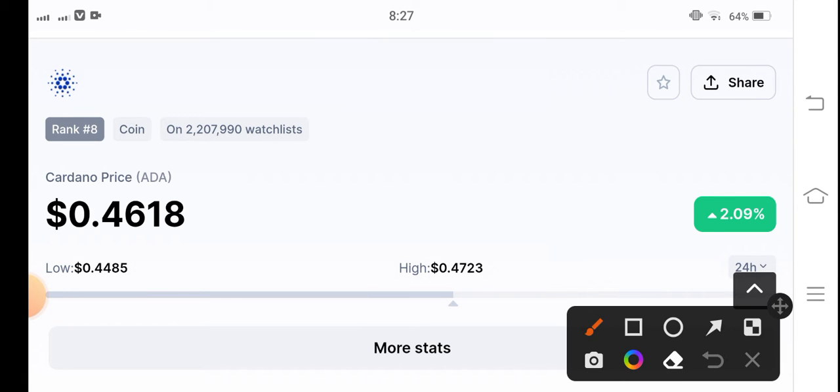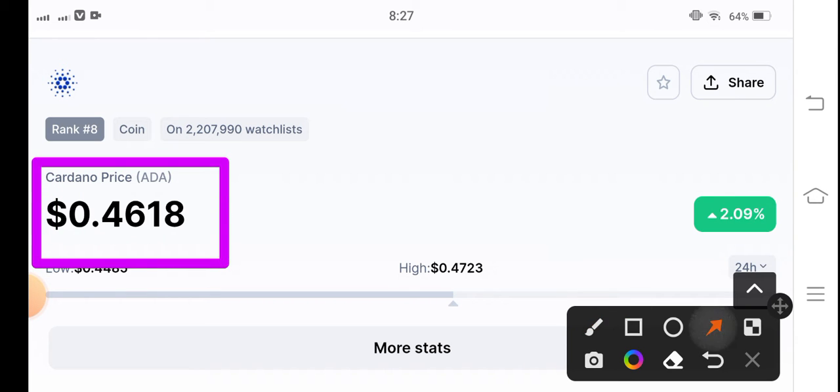If we look at the current situation of Cardano coin and compare it to other coins — every change is going good, guys. The current price is $0.4618 USD. The price has changed by 2.09% and the price is up.